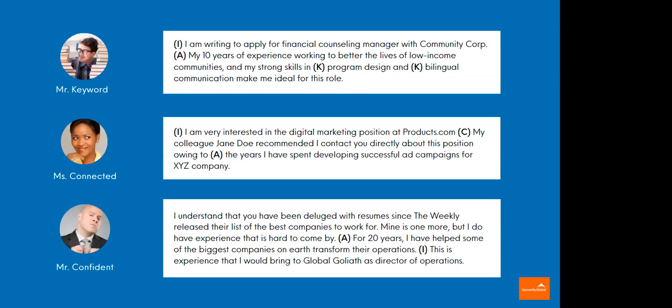Let's look at a few examples of strong openers. The first one — we'll call him Mr. Keyword. 'I am writing to apply for financial counseling manager with Community Corp.' He's expressing his intent up front — that's a best practice. 'My 10 years of experience working to better the lives of low-income communities and my strong skills in program design and bilingual communication make me ideal for this role.' We can assume those are two top keywords from the job description thrown right up front. The recruiter reading it knows immediately this person has what they need. If you really want a plug-and-play first paragraph, this is probably as close as it gets: your intent, your experience, and two or three keywords.